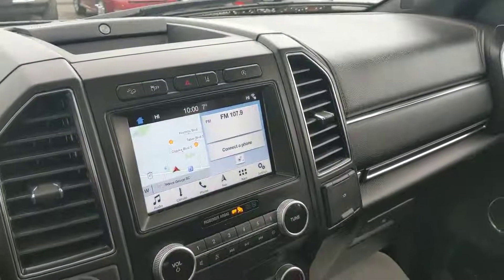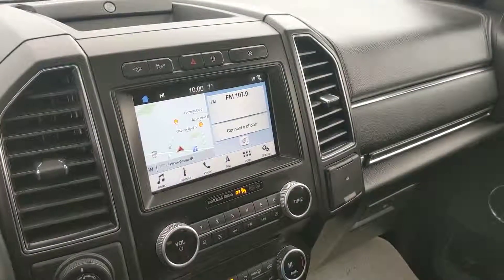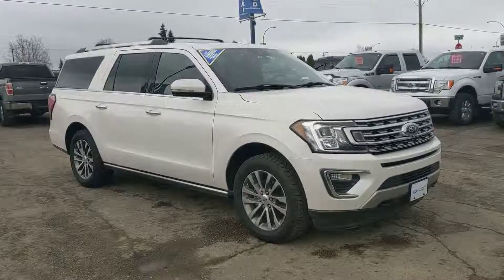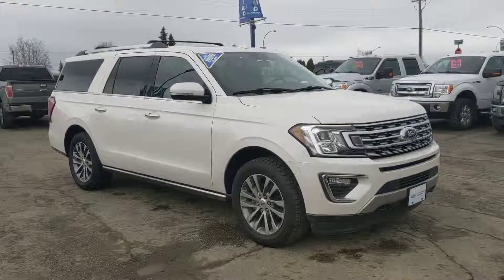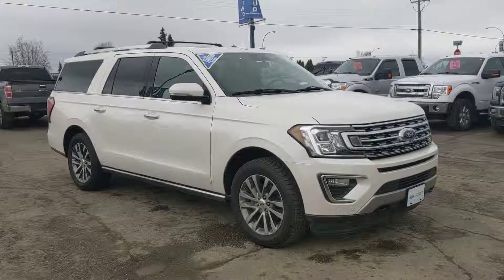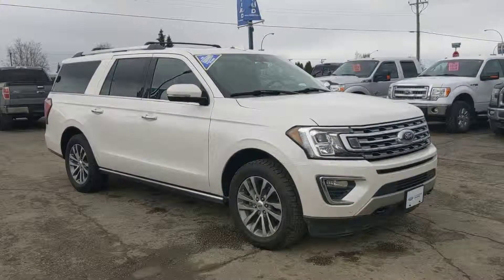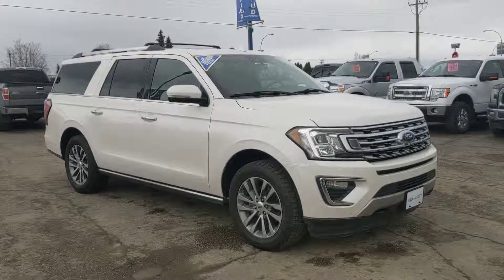But that should cover our overview of the inside of the vehicle. Now back outside — if this Expedition piques your interest, feel free to give us a call at 250-563-8111, or come on down to the Ford dealership and talk to one of our friendly and ever so helpful salespeople. Have a nice day.